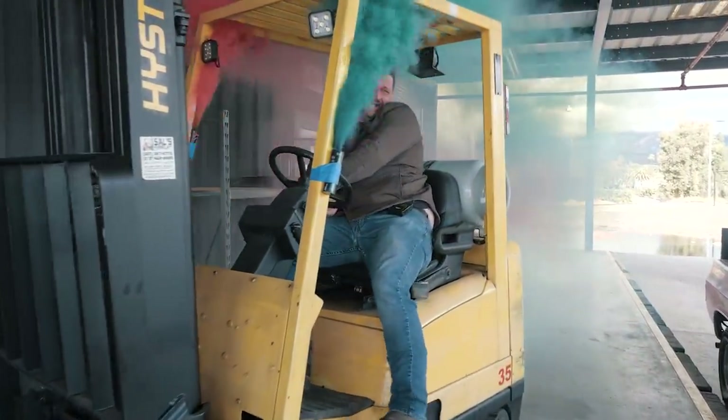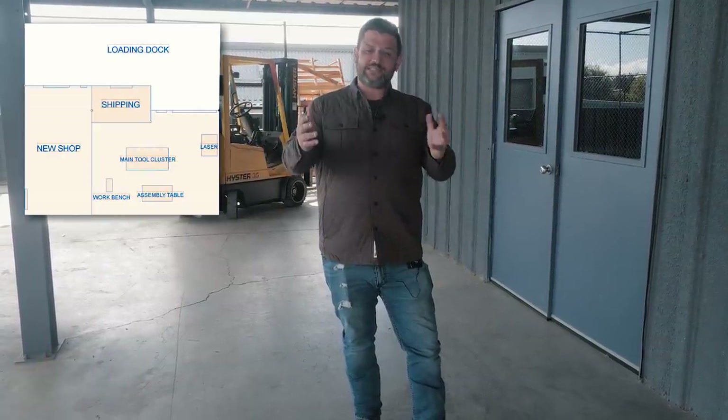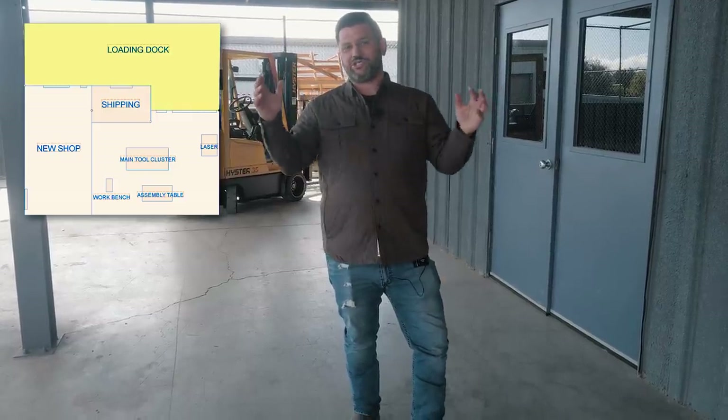Welcome to the 2019 Katz Moses... I can't do it. That's too much. I saw that going a lot differently in my head. It did not work out. Welcome to the 2019 Katz Moses shop tour and international maker station update.